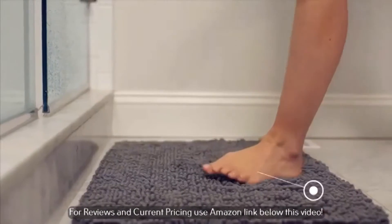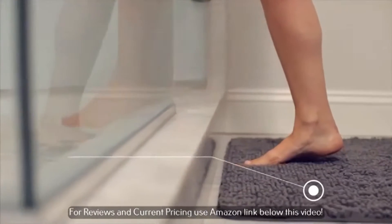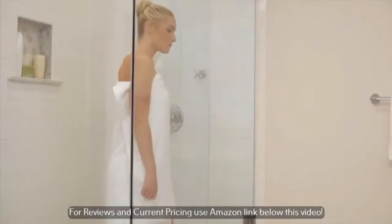The most comfortable and luxurious bath mats throughout the world. When it comes to bathroom necessities, bath mats are a top priority. The absorbent surface protects the floor from water damage when you step out of the bathtub or shower and prevents slipping dangerously.